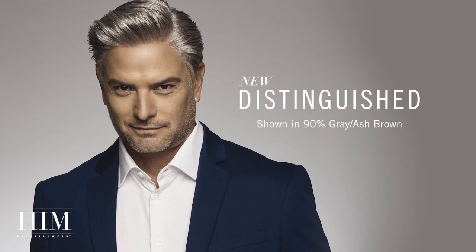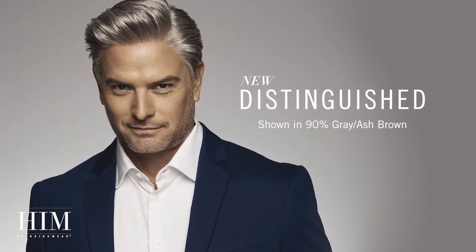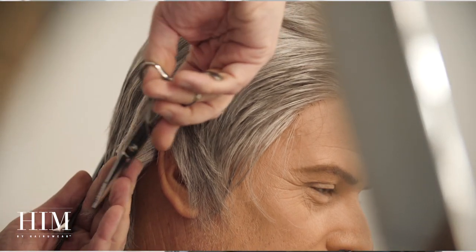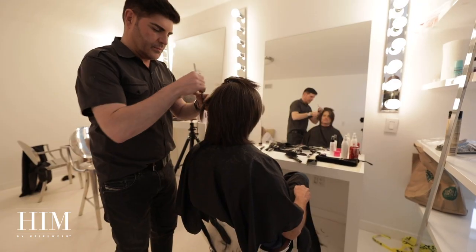Distinguished is a short layered shape perfect for creating a classic men's look. The completely hand-tied cap construction allows for complete freedom with regards to styling versatility, along with an ultra-lightweight feeling. Crop the sides down while leaving the top longer, or trim the lengths all over for a more uniform look. Whatever you decide, Distinguished is sure to give you the ultimate professional cut.